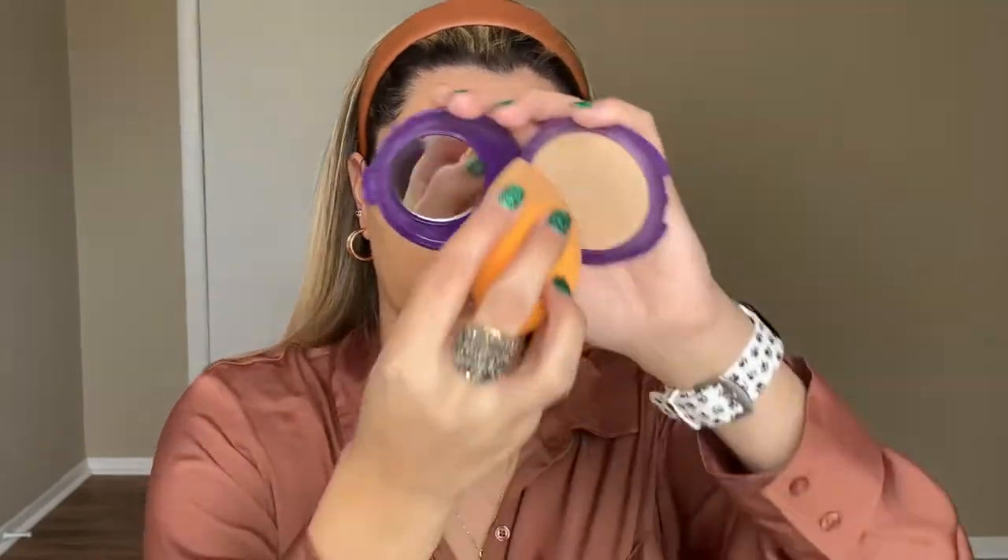For setting the face, on the drugstore side I'm using the CoverGirl Advanced Radiance powder — taking my little sponge, going directly in the powder and just setting the face. For the high-end side I have one from Lancôme. This one is a little bit darker than the CoverGirl one, but they do exactly the same thing. So far I don't see a difference with my skin.